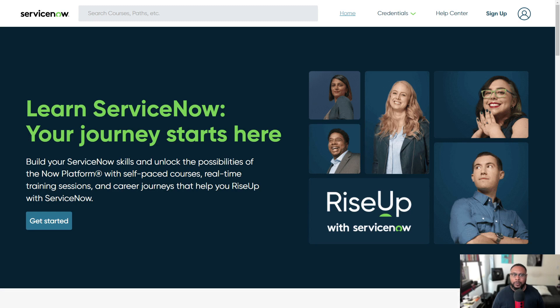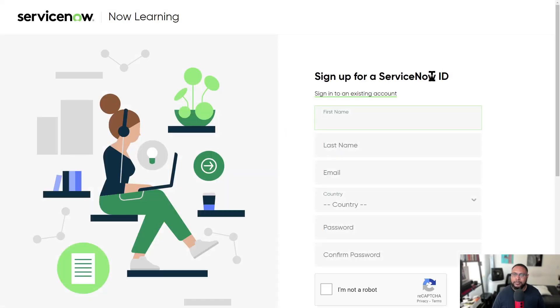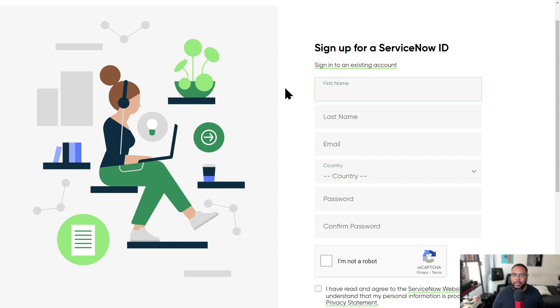Let's focus on registering with Now Learning. If you have another screen, let's do this together so you can get set up, because this is a critical first step. Step one is to sign up — click the sign-up option. If you have an existing account from any other ServiceNow page you can just sign in. Otherwise, fill out your first name, last name, email, country, and create a password.